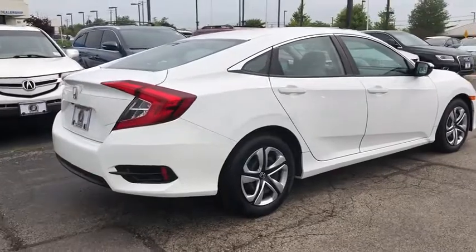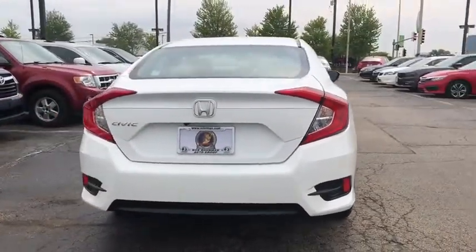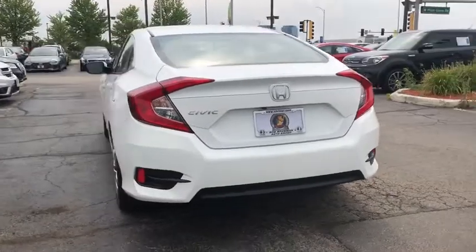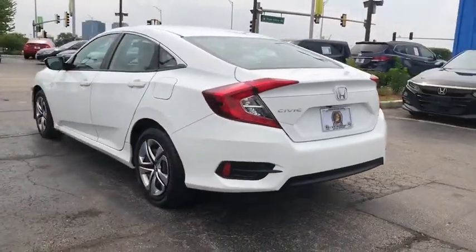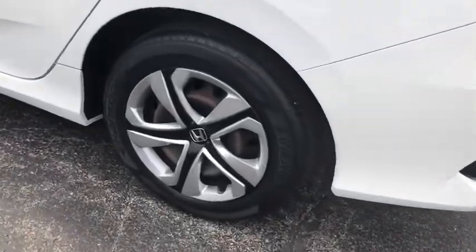Traction control, dual airbags, power steering, four-wheel disc brakes, power windows, rear window defroster, electronic stability control, security system, panic alarm, brake assist, remote keyless entry, tachometer.